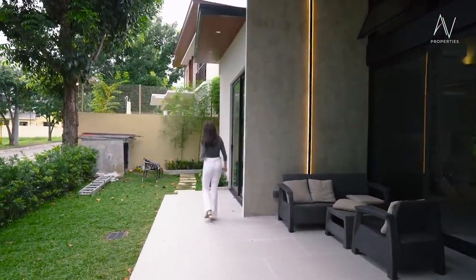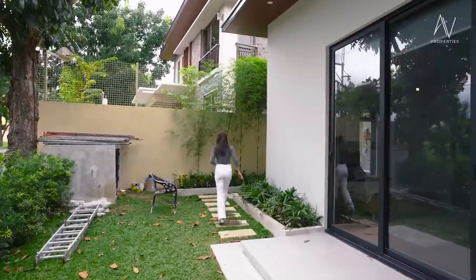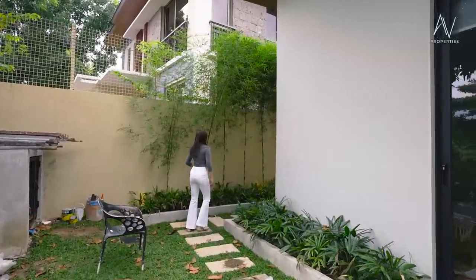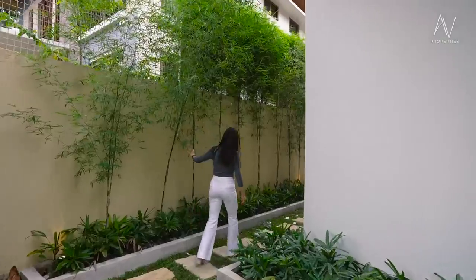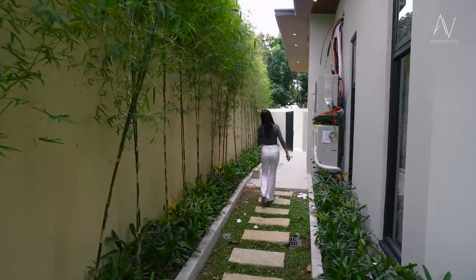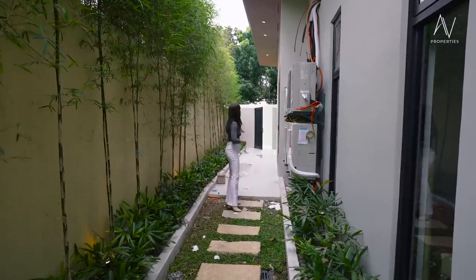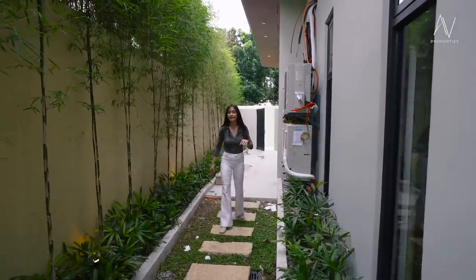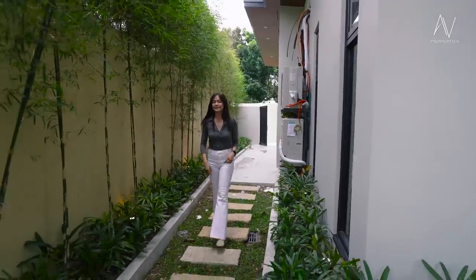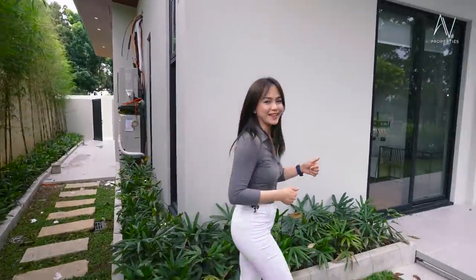Let's take a sneak peek of what the backyard part looks like. You have young bamboo by the perimeter, and as we go deeper into the house, there's access to the kitchen, going all the way to where the utility and service area is. Now it's time to go back to the main entry and go inside the house.